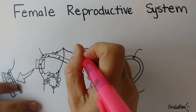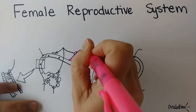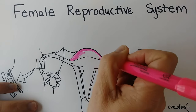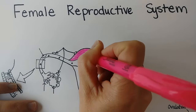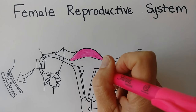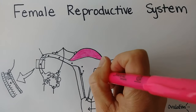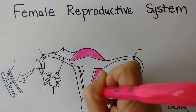The uterus is a very muscular organ. It's often described as being shaped like a pear, and it's very small — maybe about the size of a fist or smaller when a woman isn't pregnant. It can expand and the walls thin out during pregnancy, growing to about the size of a basketball. All of the tissue we're coloring in pink is called the myometrium — this is the muscle of the uterus.